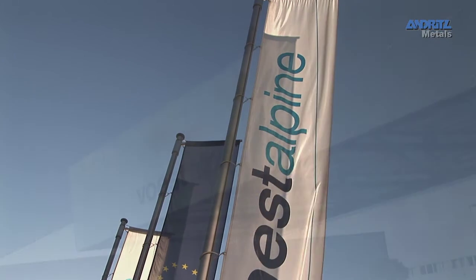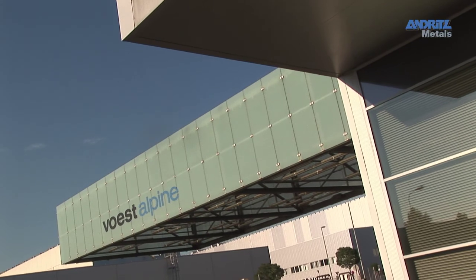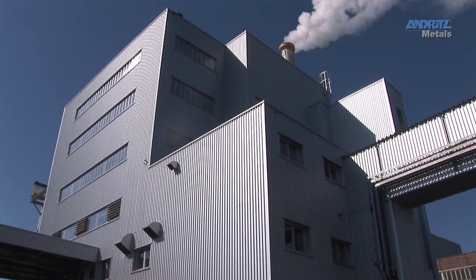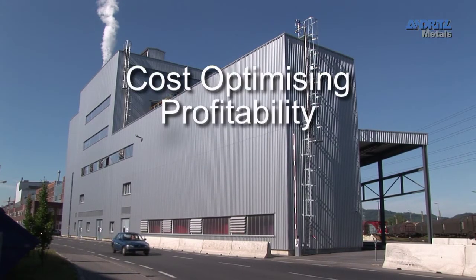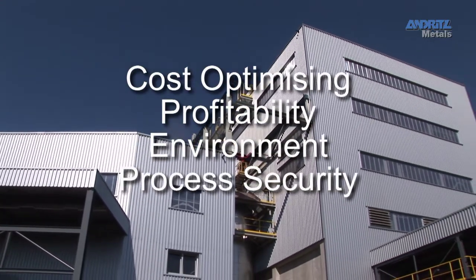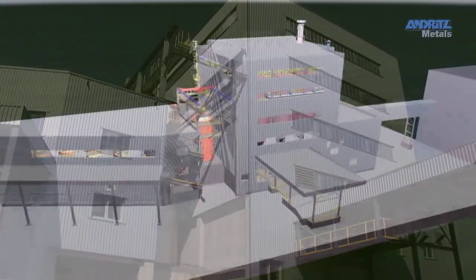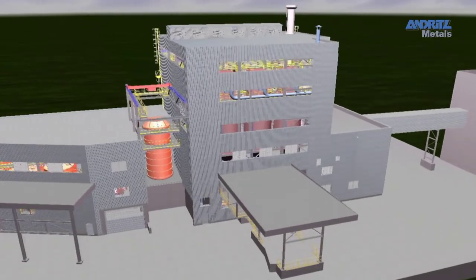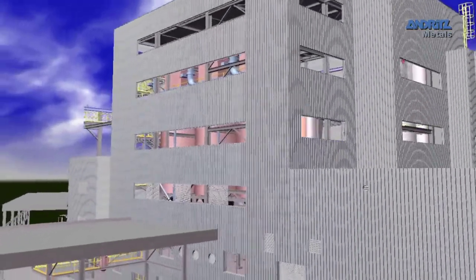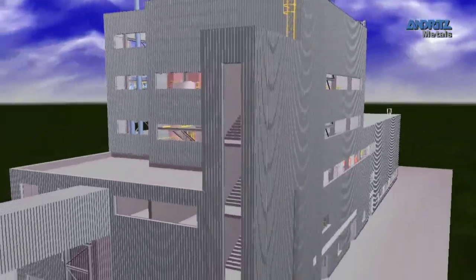The regeneration system built by us for First Alpina in Linz, with an upstream waste acid purification (Wapur), is to the highest standards of modern technology. If it's about cost optimising, profitability, environmental consciousness and highest process security, then systems from Andritz Rutner are a dominant factor for the industry. Our systems for First Alpina not only meet our own high standards, but also fulfil all the government requirements and, of course, the very high quality demands of First Alpina.